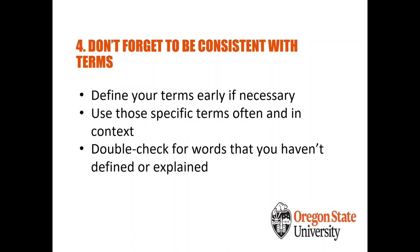The second don't: don't forget to be consistent with your terms. It's important to define terms early on, but also to use them consistently throughout your document to avoid confusion. Double-check for words you haven't defined or explained. Anytime there's a point of confusion for a user trying to complete a process, that's an instance where technical writing is failing them.